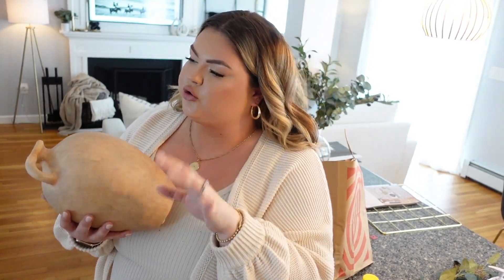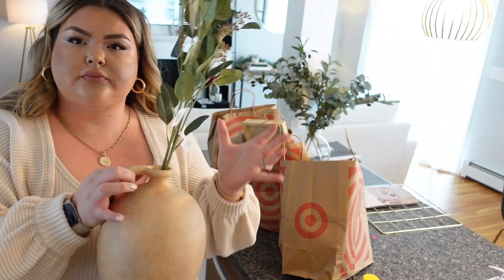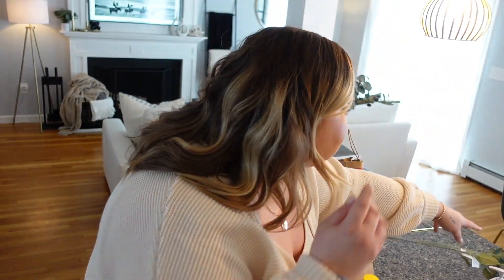I got this beautiful terracotta face vase. We have a lot of gray and white at home but I want to incorporate more of this tan terracotta color — this was just so beautiful I could not pass it up. I also got a few stems — they're kind of brownish — and I thought the color scheme looked really nice together. I haven't decided yet if the stems will go in the vase or if I'll keep it plain.